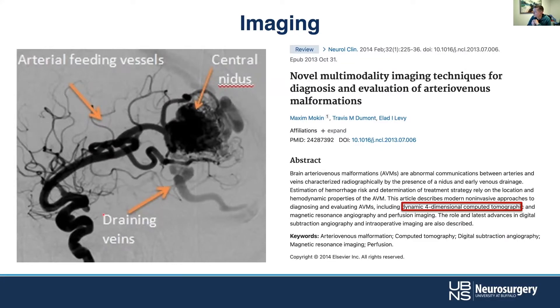Let's look at some of the imaging characteristics of these lesions and how we can use them to understand what's going on and what we need to do. This is from a paper — now nearly a decade old — looking at some of the newer imaging techniques that still aren't entirely standard in our diagnostic armamentarium, but are quite useful.